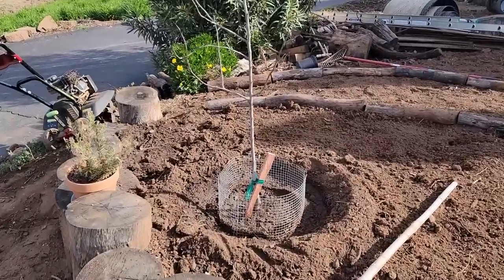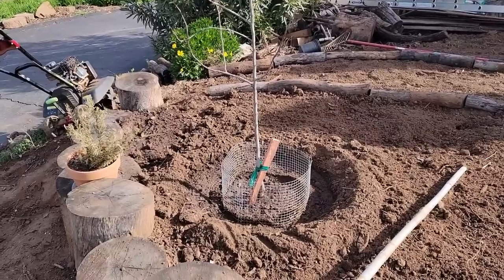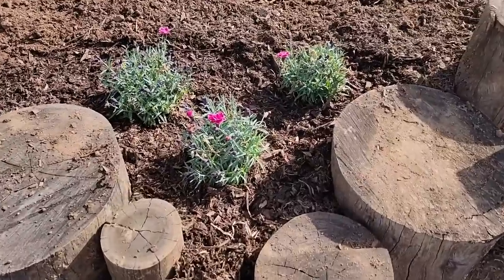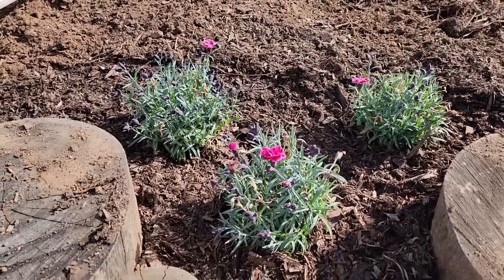First off, I finally got the second redbud planted — it's been waiting patiently for a year. I also planted my dianthus. I got, I think, eight of these for a buck each on clearance at Lowe's.